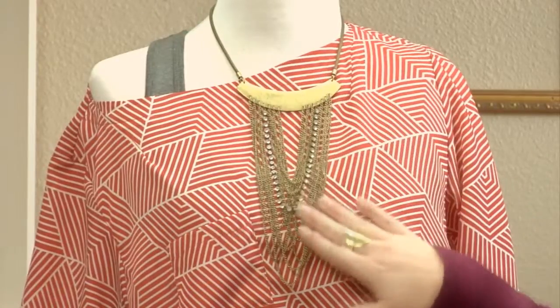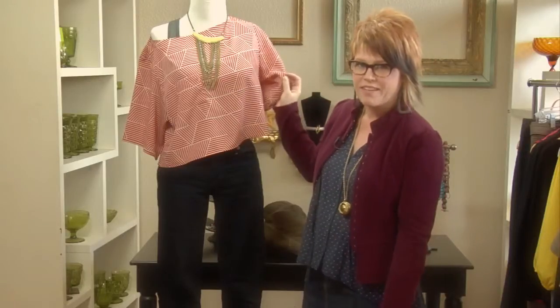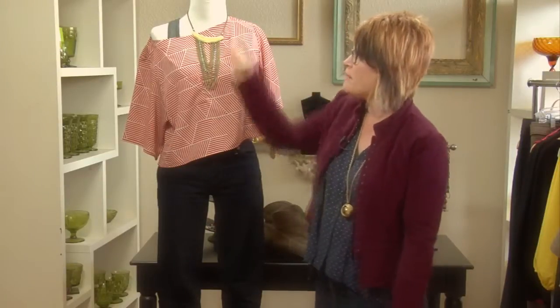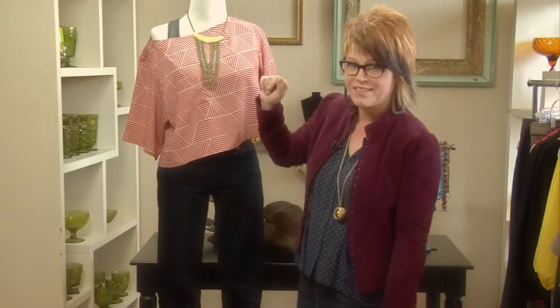I grabbed this great necklace here — it just adds this nice little fun detail. The shirt has kind of a little ethnic print, and so does the necklace; it's got this little African inspiration going. Something else I did is pull it off the shoulder, because that just adds another fun interest detail. A gray tank underneath just so that you can wear a normal type of bra with this.